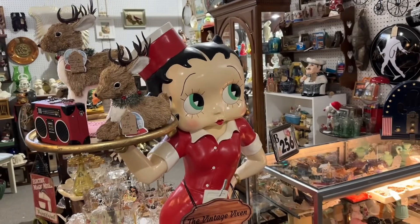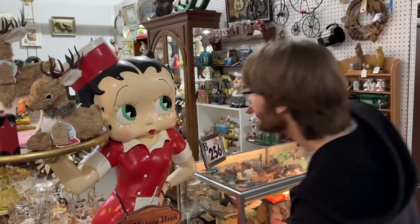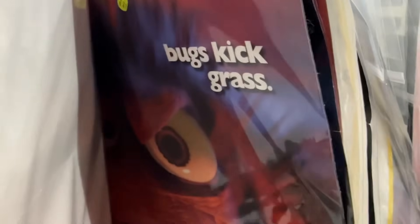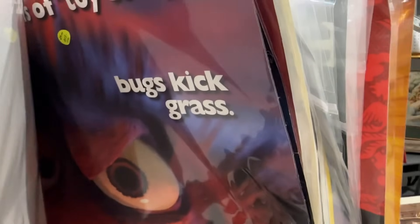We got Glenn's favorite cartoon character, Betty Boop. You want to get a picture real quick? I like this. Big posters — be careful with these, they're not even in frames, they're just right here. This one's a little risky for kids. Bugs Kick Grass.